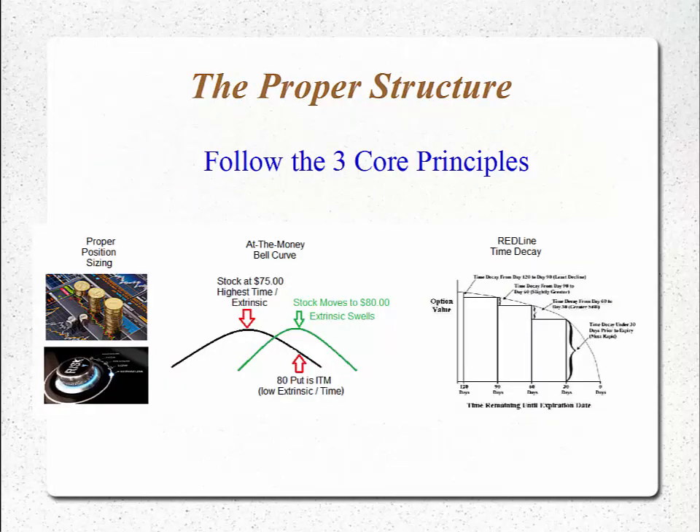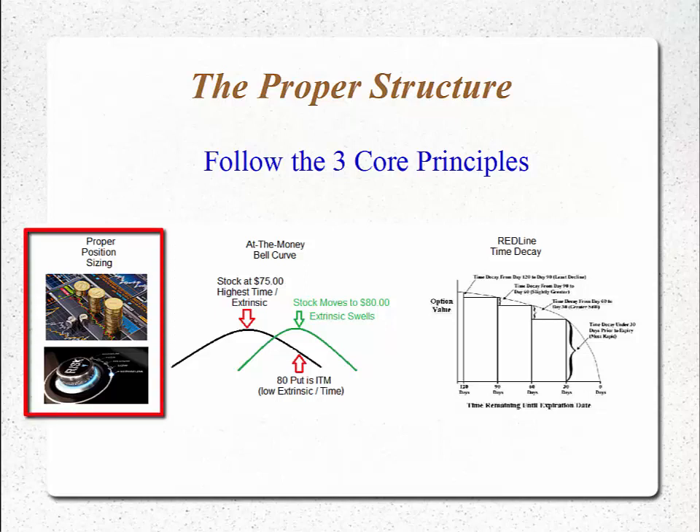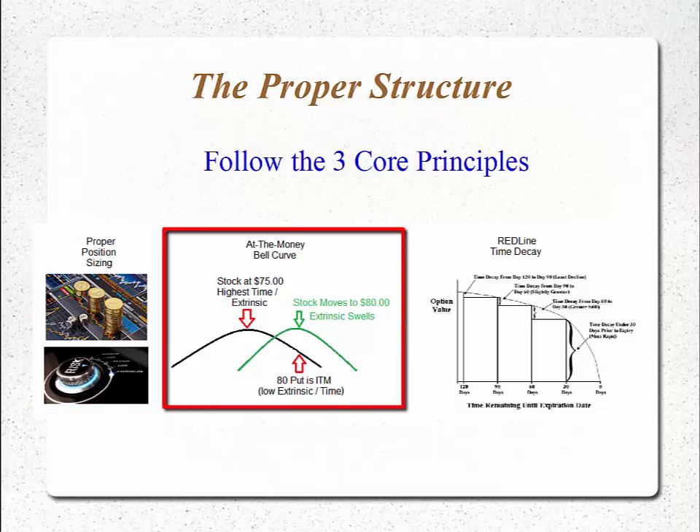The proper radioactive trading structure follows the three core principles which really apply to any options trading strategy. We have to enforce proper position sizing, not get caught in the lie of leverage. The at-the-money bell curve teaches us that at any given time, the at-the-money strike in any expiration series has the highest time value or extrinsic value. That's where we want to be selling premium, not buying. We want to be buying in the money to put the proper structure in place. And as the stock moves up and our in-the-money option becomes at-the-money, we see a swell in extrinsic value.